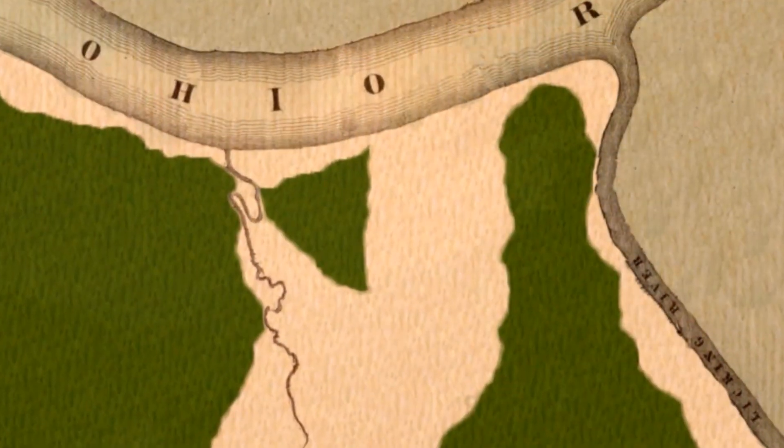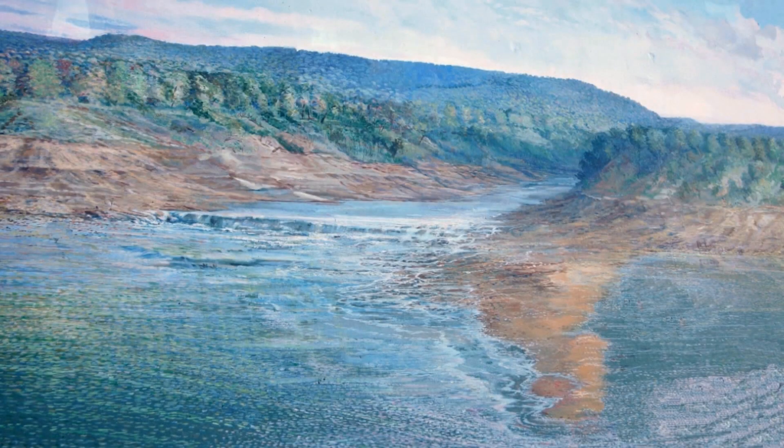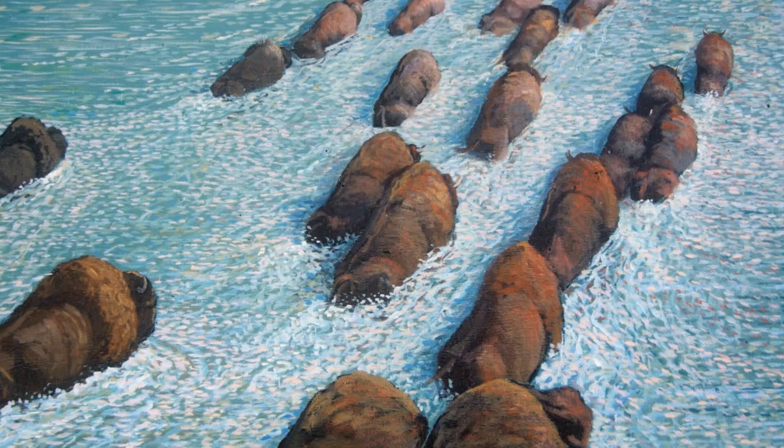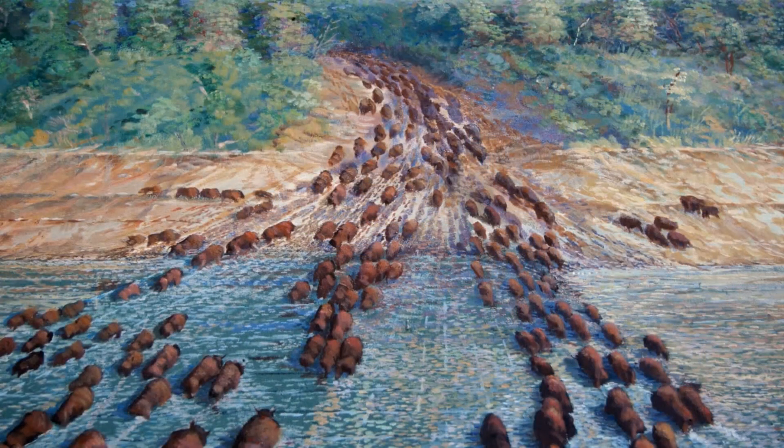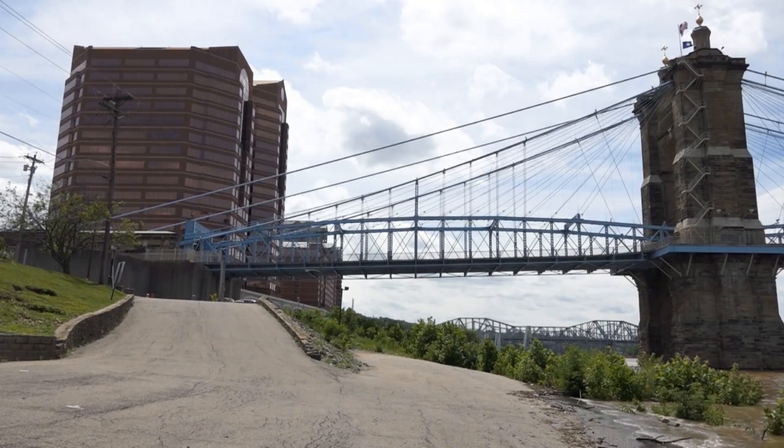It was an easy place for them because when the silt from the Licking would flow out into the Ohio, it would cause a buildup of silt because of the two rivers flowing against each other. And it made an easy crossing for buffalo on their way to licking salt at Big Bone and other places. Actually, Greenup Street was paved by buffalo in the beginning, because that's where they crossed the river.